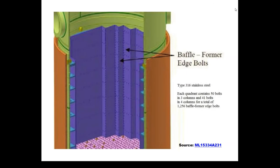There are other bolts inside called the baffle former edge bolts — the ones that run vertically at the edges where these metal plates fit together. There are many more of those, and their failure is not quite as important as the former and baffle bolts, for reasons we'll get to in a moment.